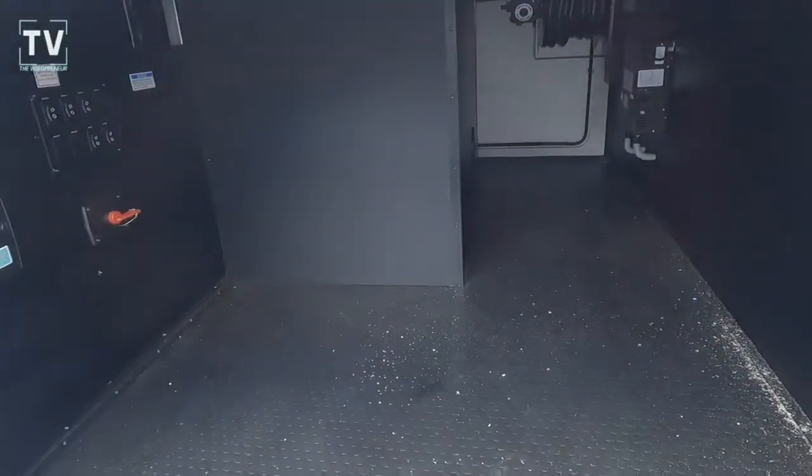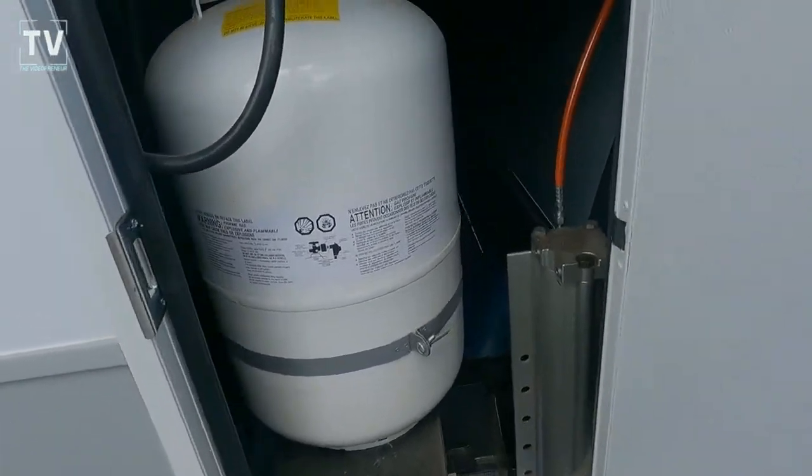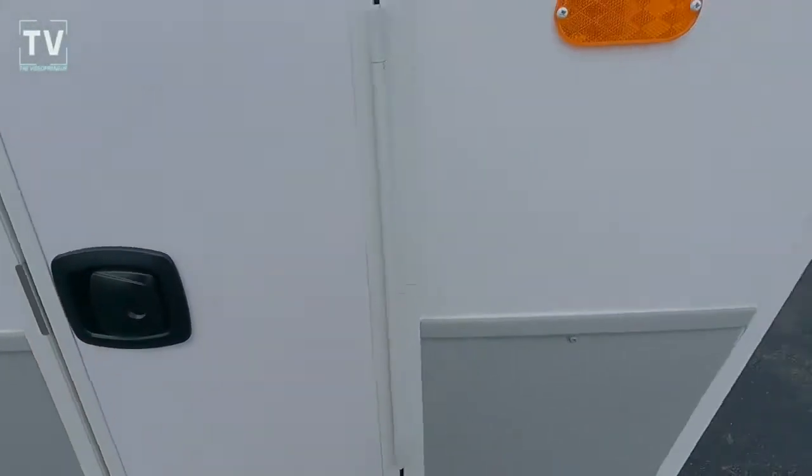We have the six-point hydraulic level-up system, 7,000-pound axles, two-tone aluminum wheels, tankless water heater, and the Quiet Cool Serenity AC which is 15,000 BTU. We also have two 30-pound LP bottles.